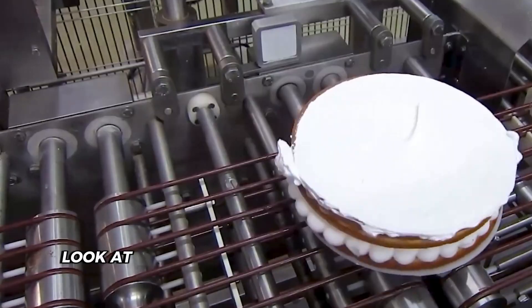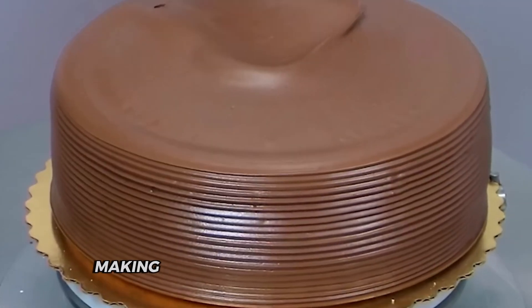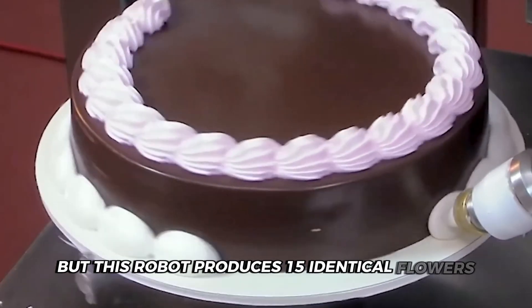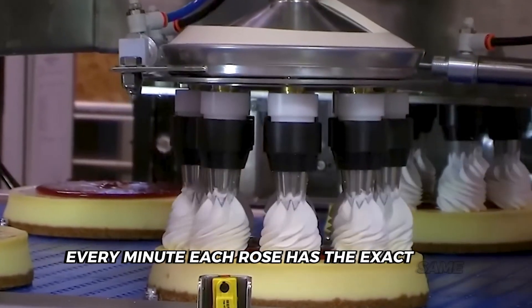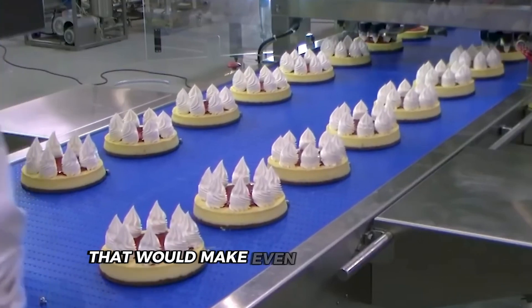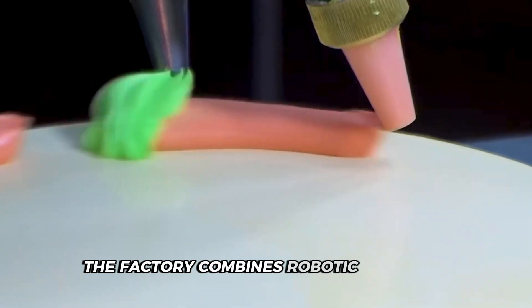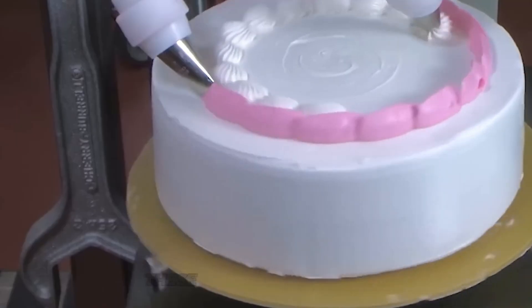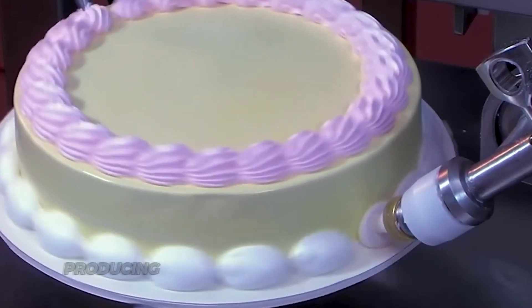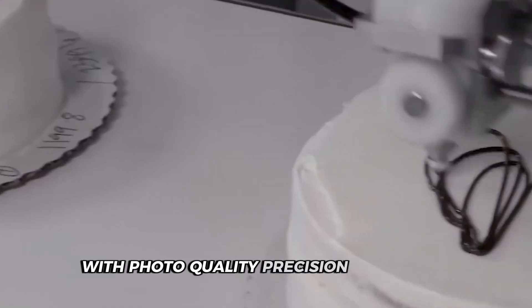That machine creating buttercream flowers produces 15 identical flowers every minute — most skilled pastry chefs need years to master making even a single consistent rose. Each rose has the exact same petal count, size and appearance as the last. For personalized touches, the factory combines robotic precision with edible ink printing technology. These specialized printers spray food coloring directly onto the frosting surface, producing everything from simple birthday messages to complex character designs with photo quality precision in seconds.